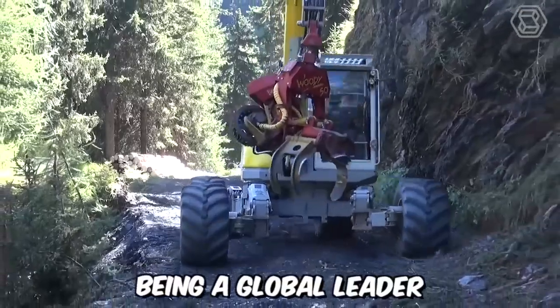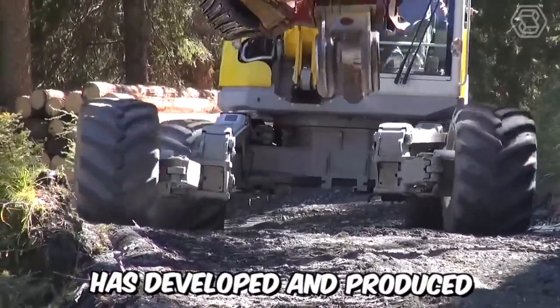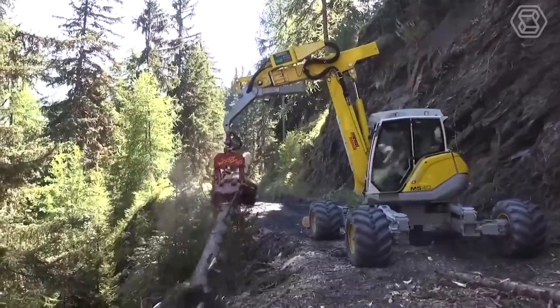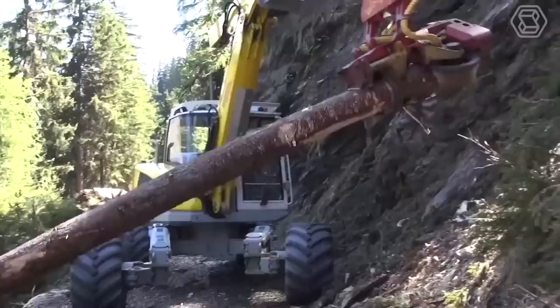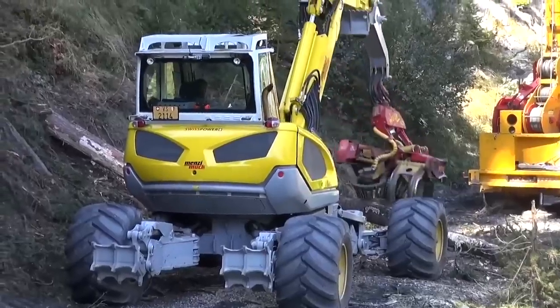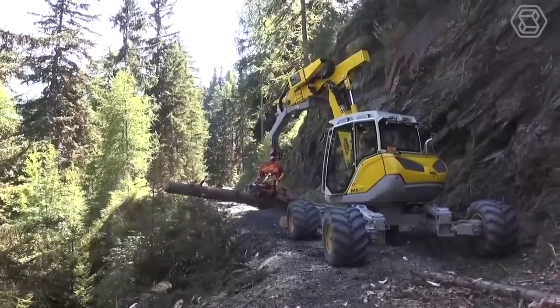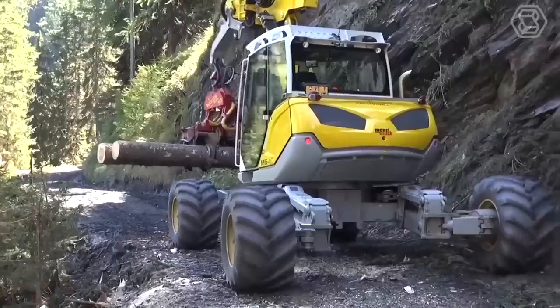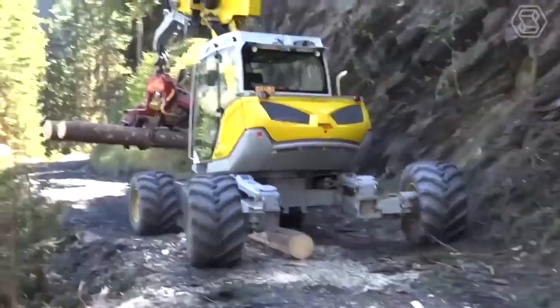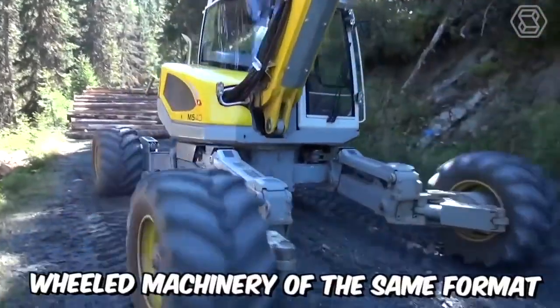Being a global leader in the market and technology sector, Menzimug AG has developed and produced the legendary mobile walking excavator. It's suitable for almost any job on steep slopes, in water up to 2.5 meters deep, or in deep mud, mountains, or forests. Its lifting and tearing force of 9.5 tons far exceeds that of regular excavators, and its productivity is comparable to 20-ton wheeled machinery of the same format.